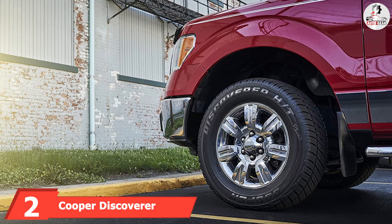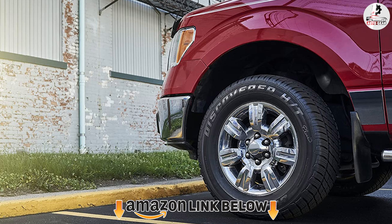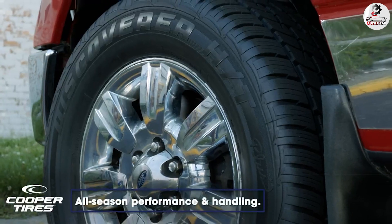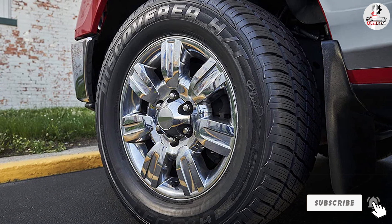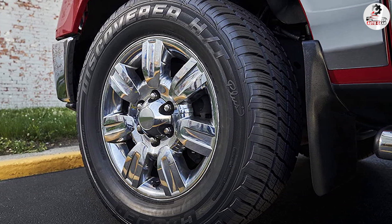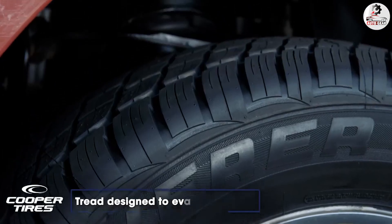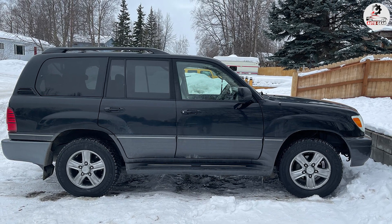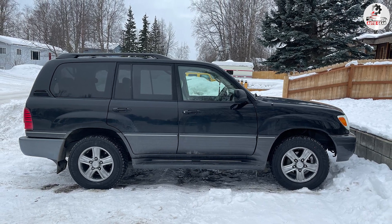Moving on to number two, the Cooper Discoverer HDP. The Discoverer HDP might not have the qualities to dethrone the Defender LTX, but it comes close when you consider the price — it might even be a better choice on the road. This tire provides the driver with safe traction and braking on dry and wet surfaces. The highway stability is excellent on both dry and wet surfaces, and the tire is comfortable and quiet. Despite the lower price point, you still get an excellent 65,000-mile treadwear warranty and tough casing. That said, there isn't a lot of traction on snow.